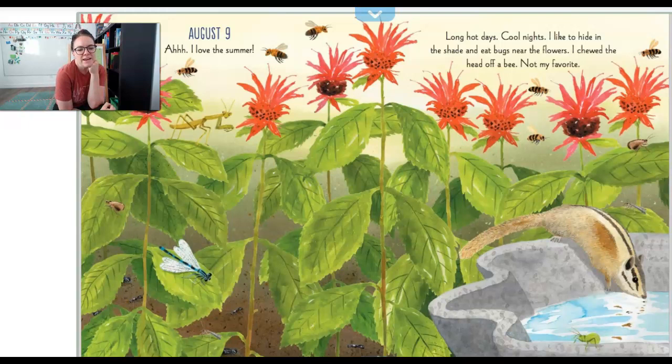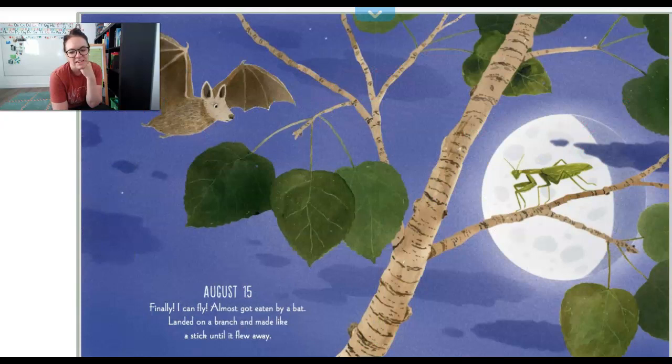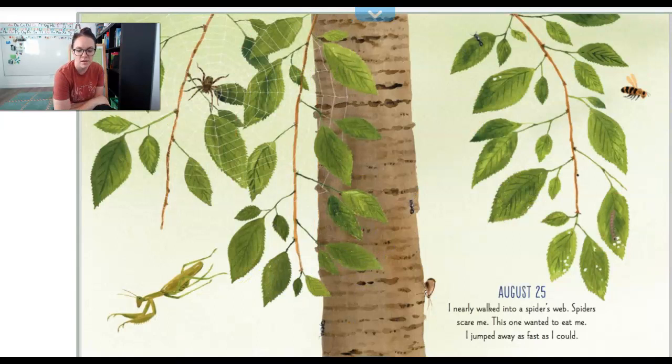August 9th. I love the summer. Long hot days. Cool nights. I like to hide in the shade and eat bugs near the flowers. I chewed the head off a bee. Not my favorite. August 15th. Finally, I can fly! I almost got eaten by a bat. I landed on a branch and made myself look like a stick until it flew away. Looks like bats are predators, but that praying mantis knew how to hide.